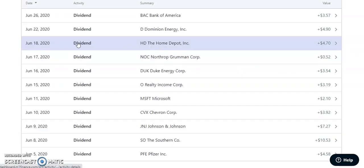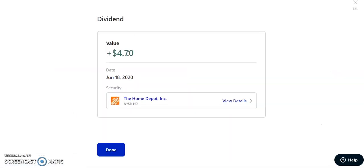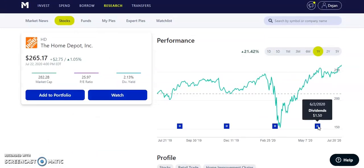On June 18th, 2020, Home Depot — ticker HD — paid us $4.70. It's a quarterly paying dividend of $1.50 with a yield of 2.13%. Home Depot had amazing earnings last quarter and I believe they'll have blowout earnings this quarter too, as people are buying supplies to renovate their homes during the pandemic — lines are out the door every day. The stock had a beautiful dip to $152 and is now over $265 — a great buying opportunity.